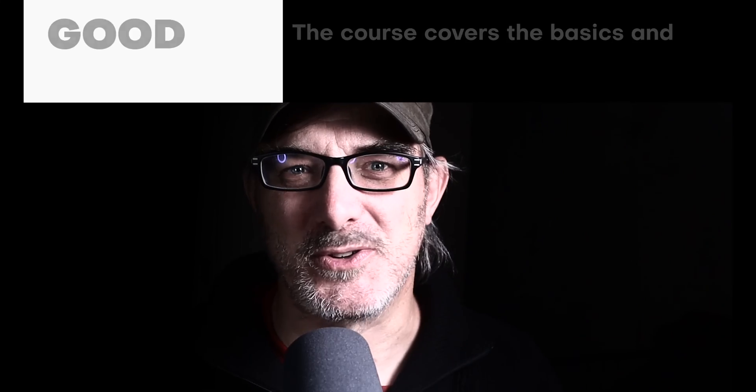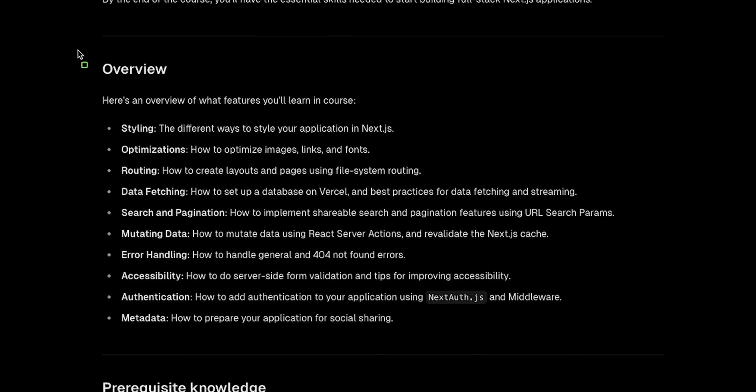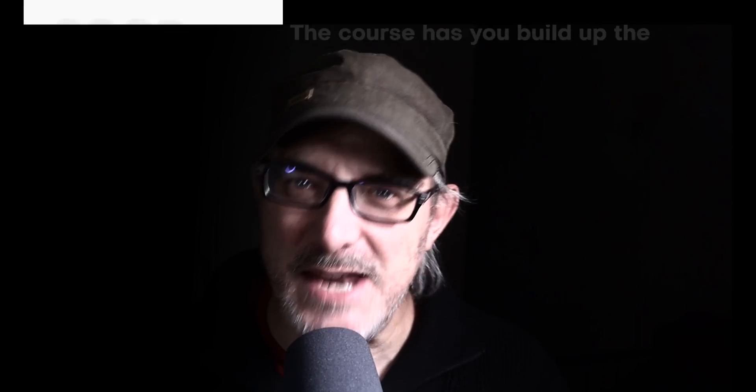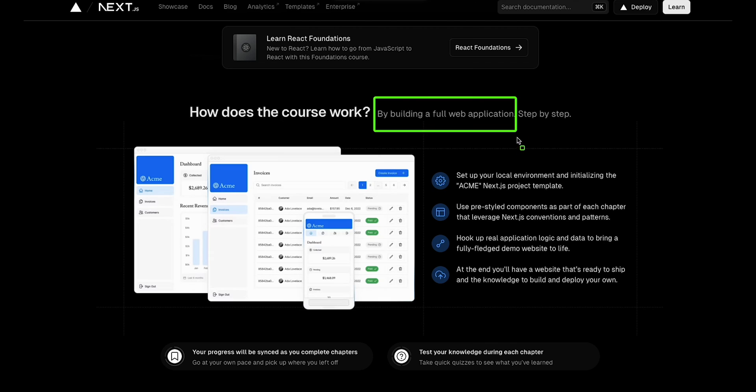The fourth positive thing is the scope of the course. It covers the basics, of course, but then it dives deep. It has you connect to a Postgres database, then fetch and mutate data, paginate, use server actions, manage errors, authenticate the user using Auth.js, use middleware to protect specific routes, and much more. The fifth thing is that at the end of the course you have the basis for a Next.js application that you built — admittedly with a bit of help, but it gives you a good starting point covering 90% of the subjects you might need.